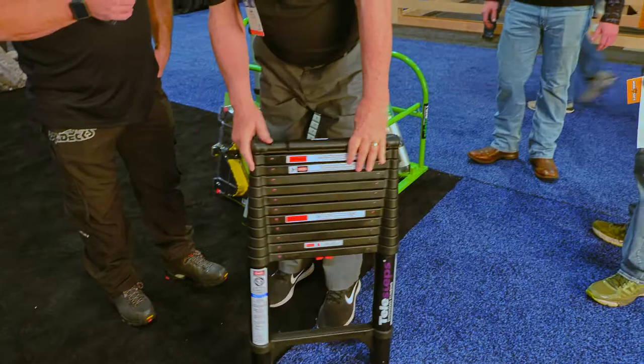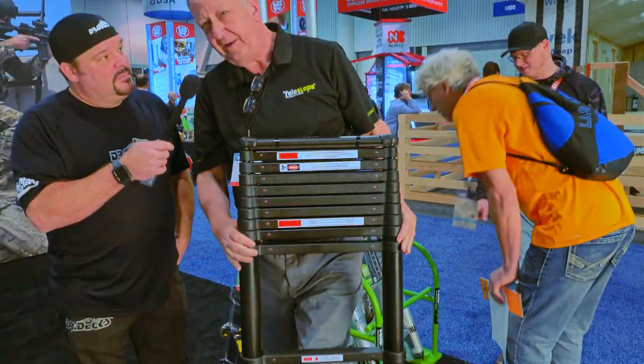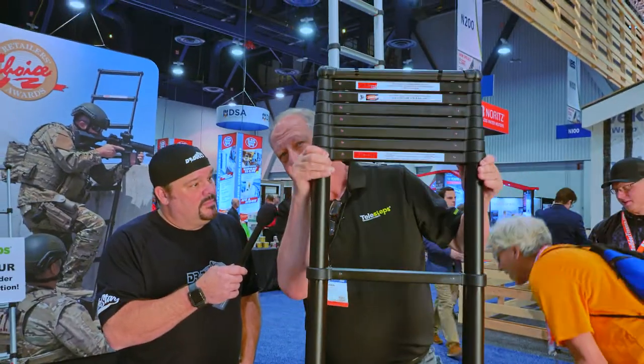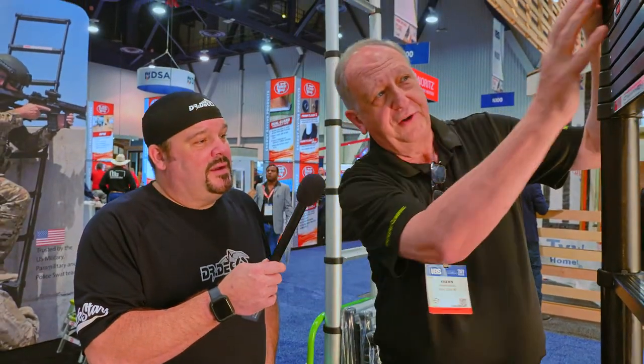If you don't want to go all the way up, you start from the bottom and bring it up in one-foot increments — it locks every foot. Come up to any height you want. Our military will actually come up to this height and use it as an emergency stretcher. If somebody gets wounded, put your head right here and they carry you off the battlefield. These are stored in the Humvee doors over in the Middle East for the last 28 years.